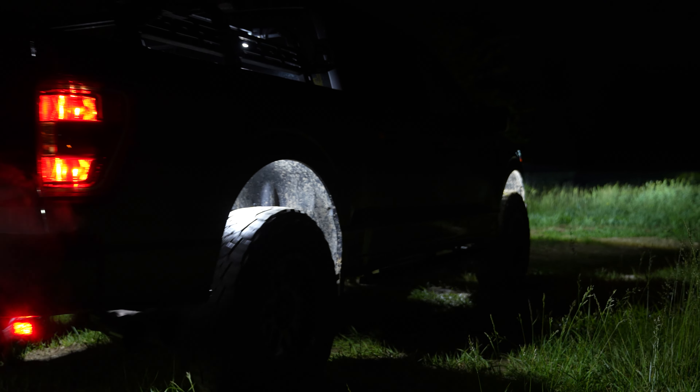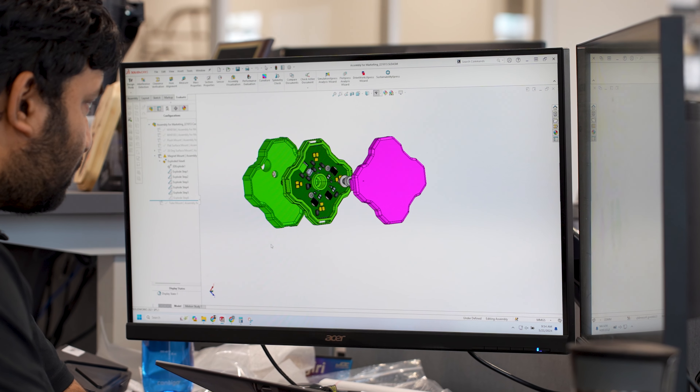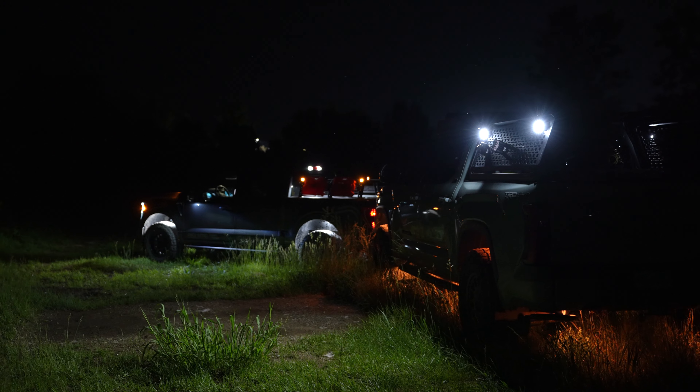spotting, added visibility on trails, or general accent lighting. However, our engineers designed the Stage Series rock lights so that they could be used for so much more than your traditional options.